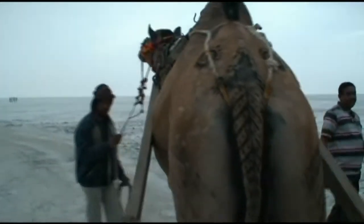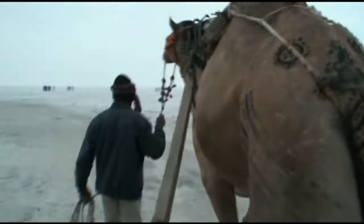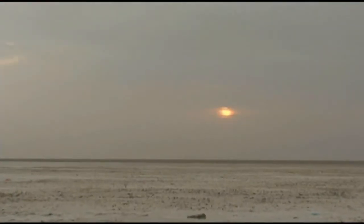We are off for a morning run safari to go and see the wild asses in the white salt desert, and we are on a camel trailer. That's the sunrise.